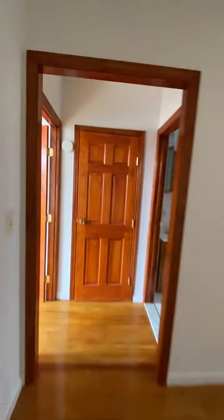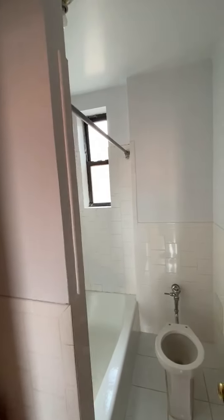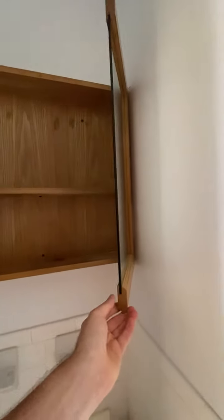In here you have another storage or linen closet. Tiled bathroom with a window. It is still getting cleaned and painted here.